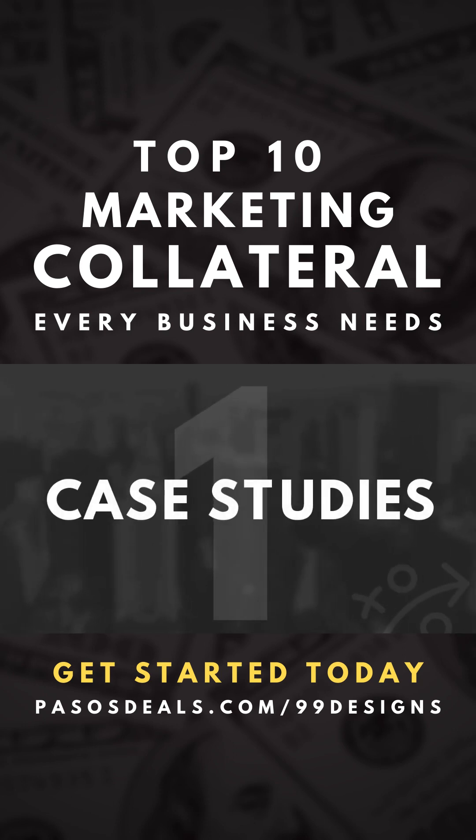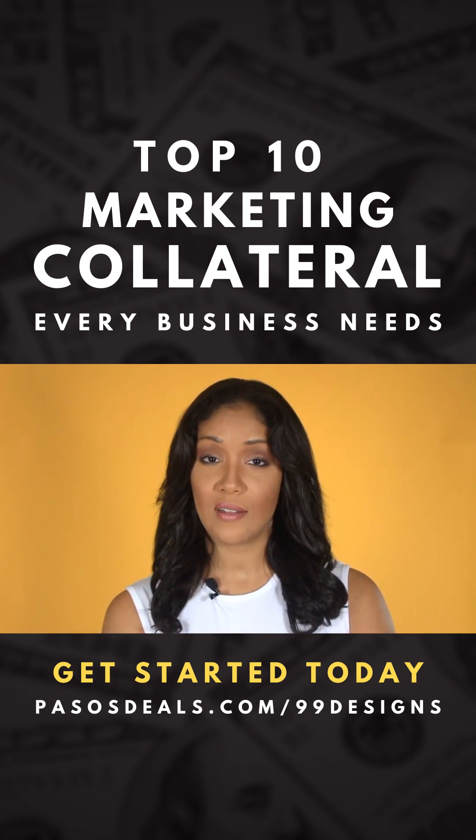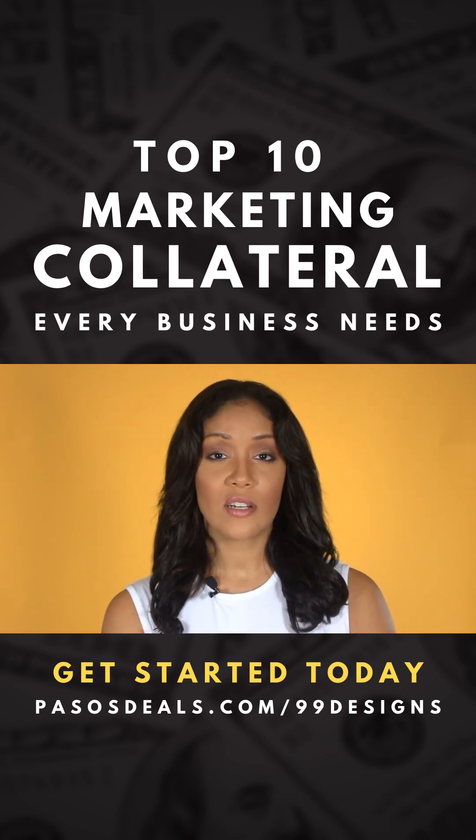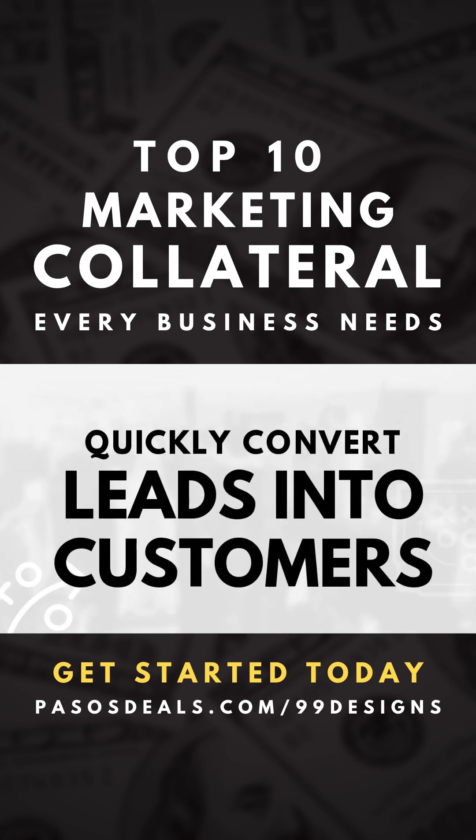Do you want to convert leads into customers and move the sales process along? A case study demonstrates that you know exactly what you're talking about and you're actually able to provide the services and solutions that clients in the past have already used from you for new clients.